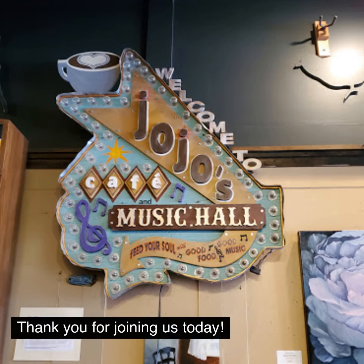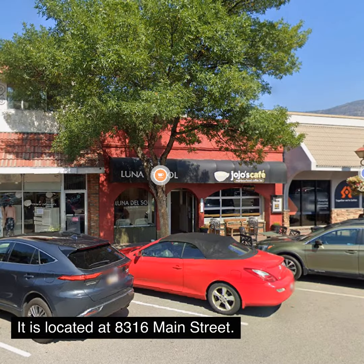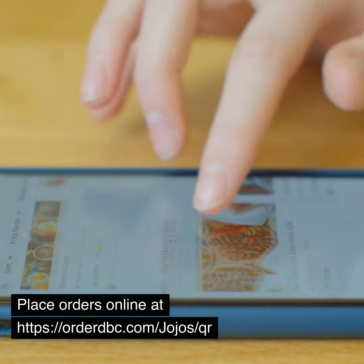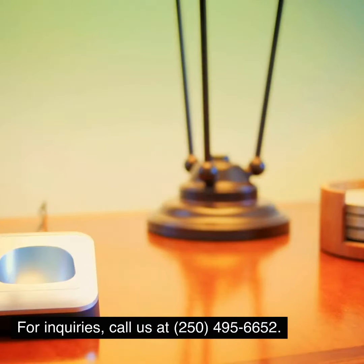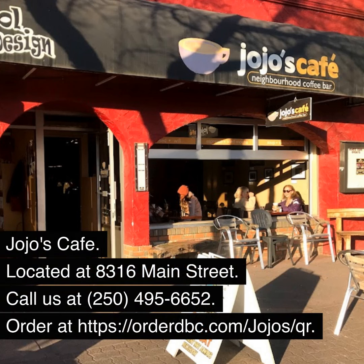Thank you for joining us today. Don't forget to visit JoJo's Cafe, located at 8316 Main Street. Place orders online at https://orderdbc.com/jojosqr. For inquiries, call us at 250-495-6652. See you soon at JoJo's Cafe.